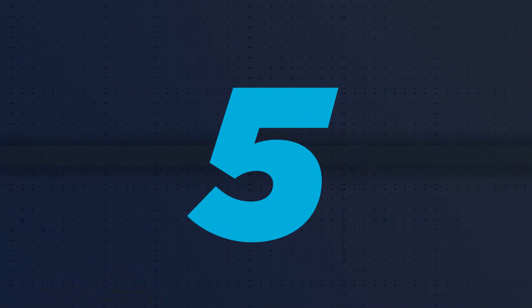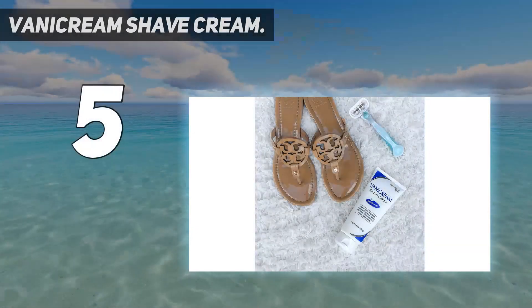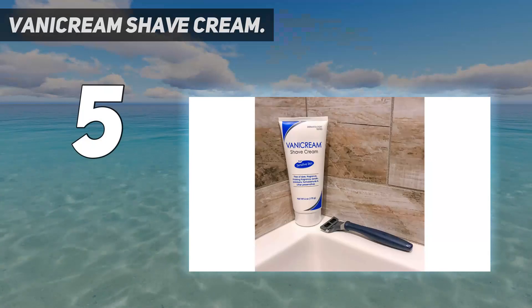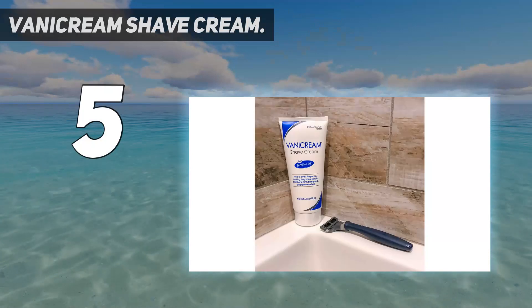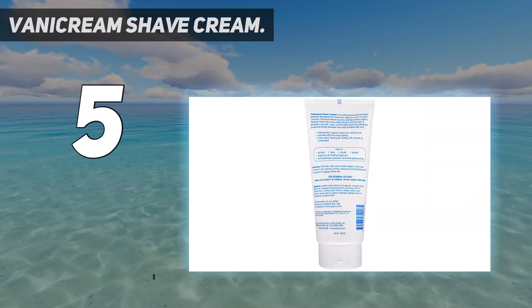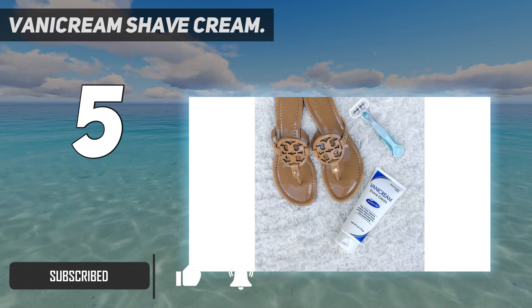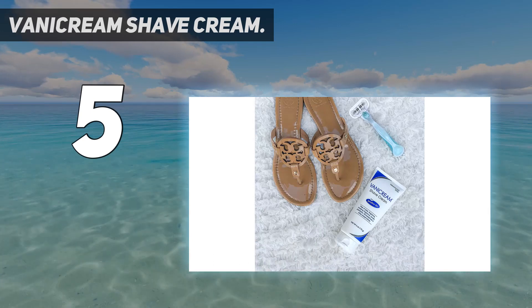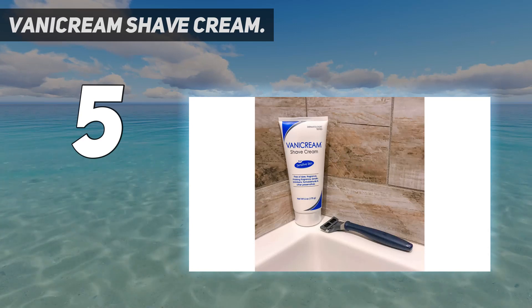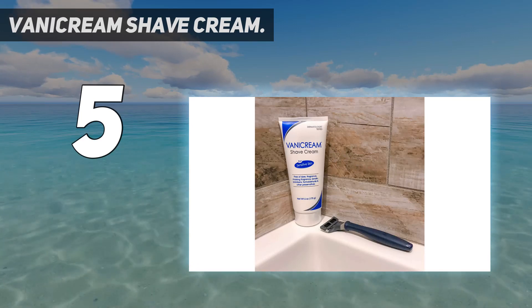Starting at number five: Vanicream Shave Cream. Have you tried everything and still suffer from itchy skin or razor burn from shaving? Look no further — Vanicream Shave Cream is your new best friend. It's specifically formulated for those who have easily irritated skin and contains no botanicals, essential oils, alcohol, gluten, lanolin, or parabens.